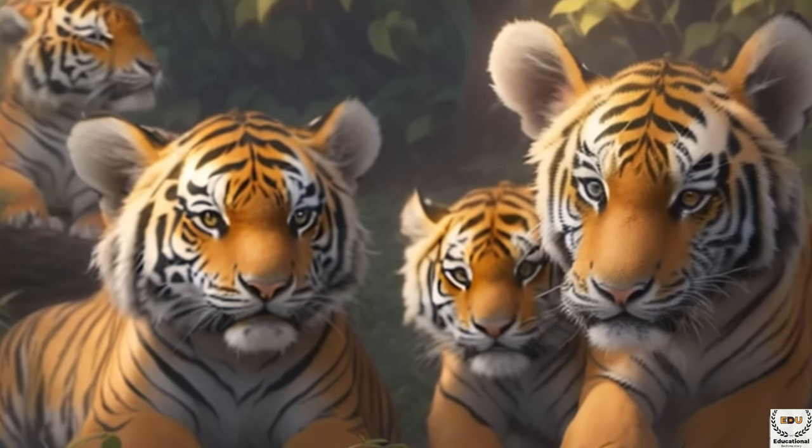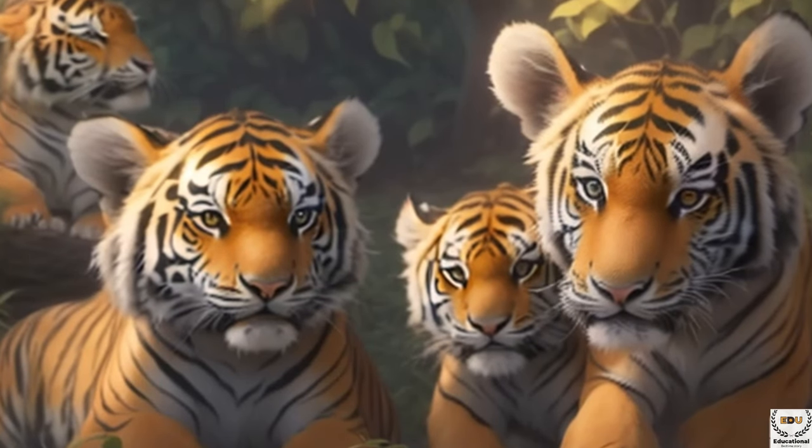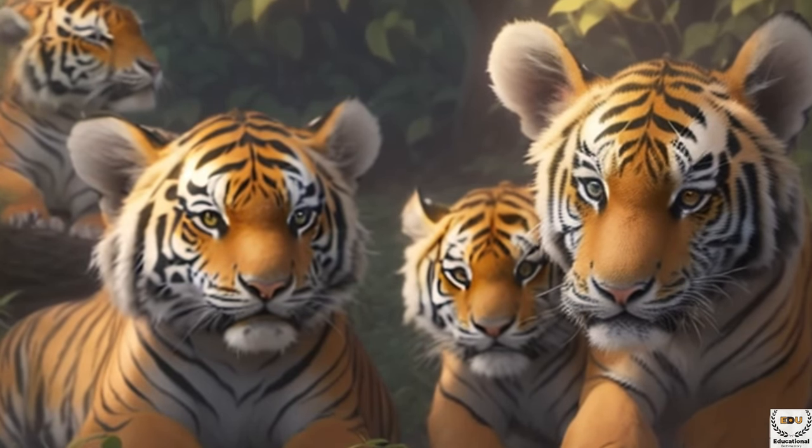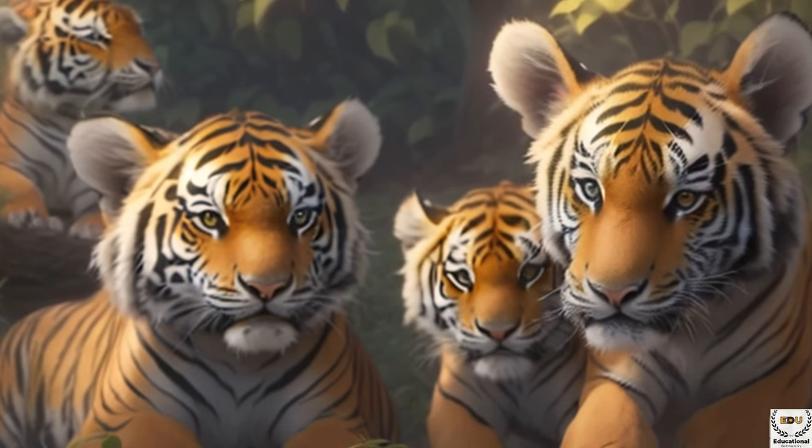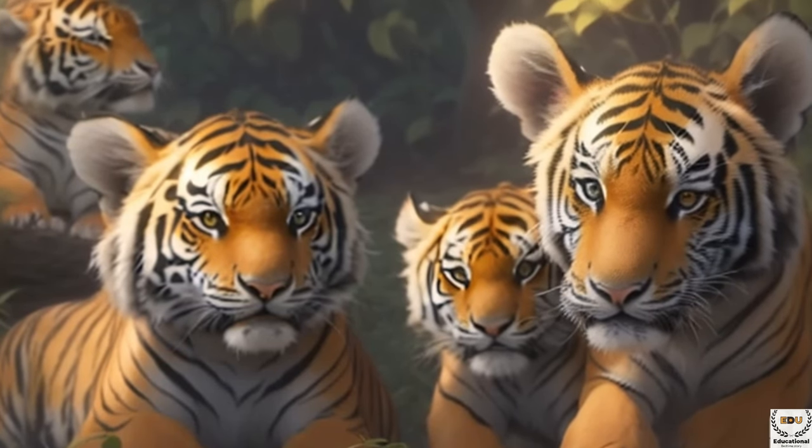Tigers have a diverse menu. They can eat deer, wild pigs, and even big animals like buffalo. They are at the top of the food chain in their habitats, which means they don't have many natural predators.